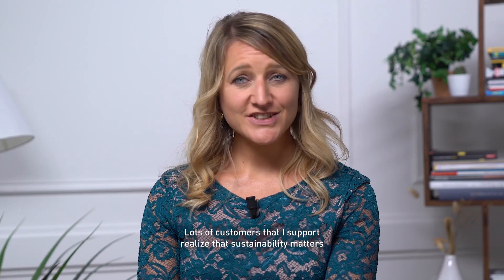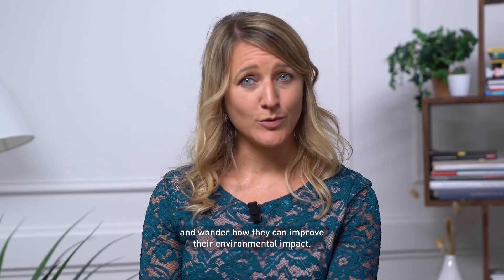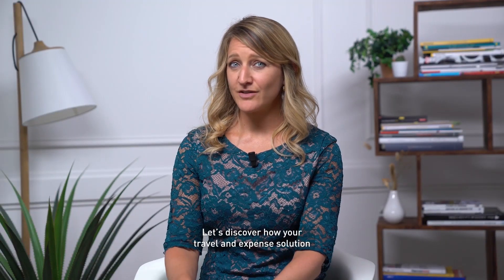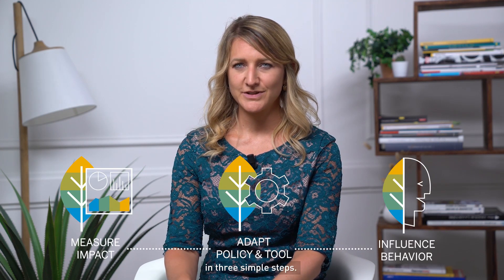Hello, I'm Helen, EMEA Solutions Principal at SAP Concur. Lots of customers that I support realise that sustainability matters and wonder how they can improve their environmental impact. Let's discover how your travel and expense solution supports your initiative to run at your best in three simple steps.